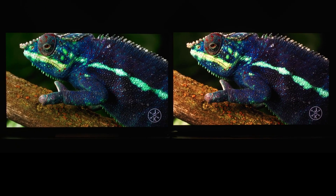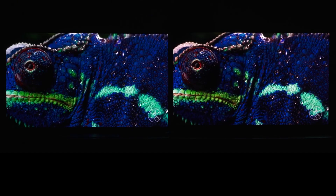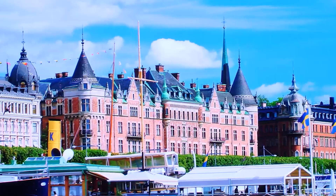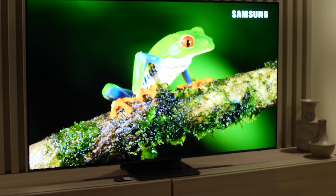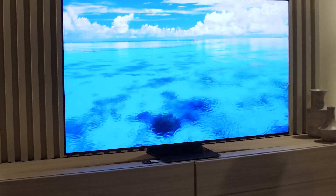LG OLED C2 vs Samsung QD OLED – which TV technology is better? The Samsung S95B is one of the first TVs to combine OLED and quantum dots, taking on top performers such as the LG C2.